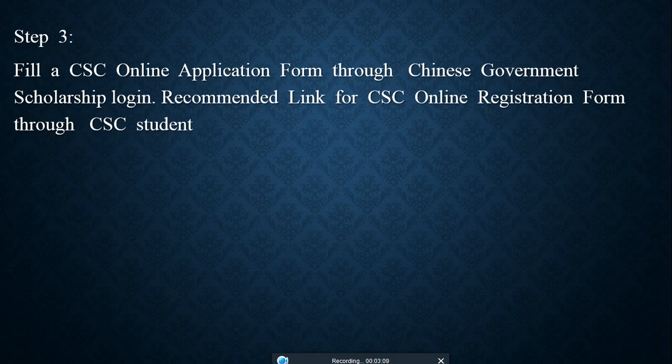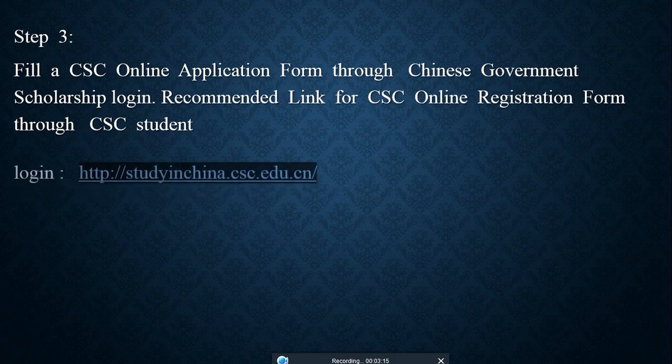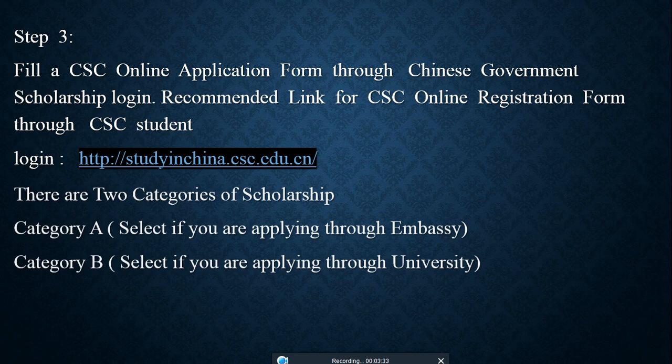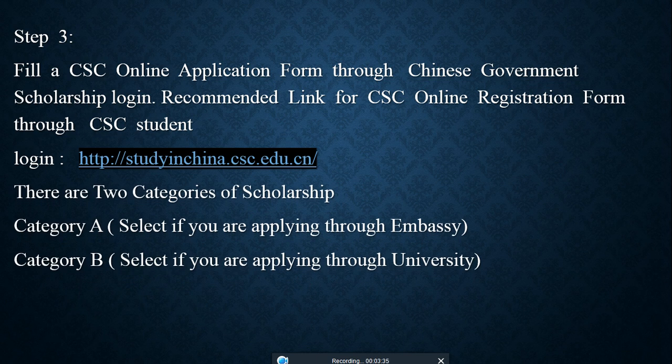Step 3: Fill in the CSC online application form through the Chinese Government Scholarship portal. The recommended link for the CSC online application form is given below. Many students face problems completing the application form — I will show you at the end of this video how to fill it out on this online portal. There are two categories: Category A if you are applying through a basic category, and Category B if you are applying through a university-recommended route.